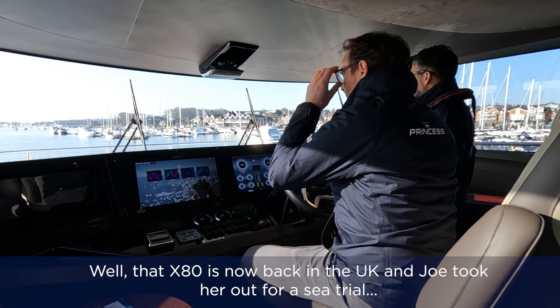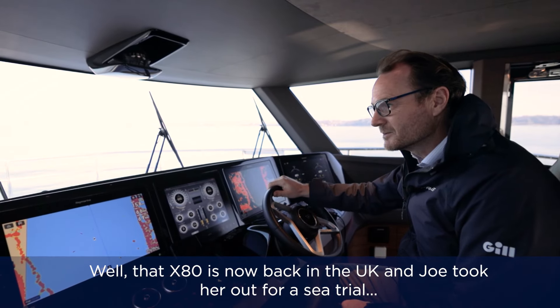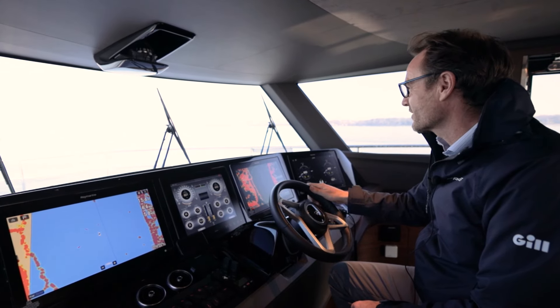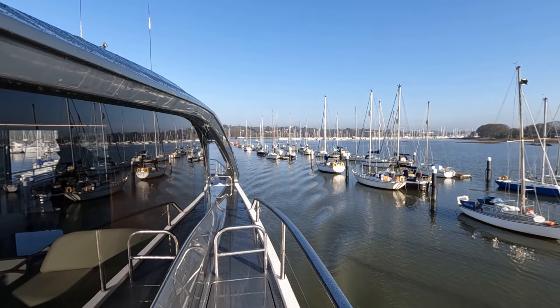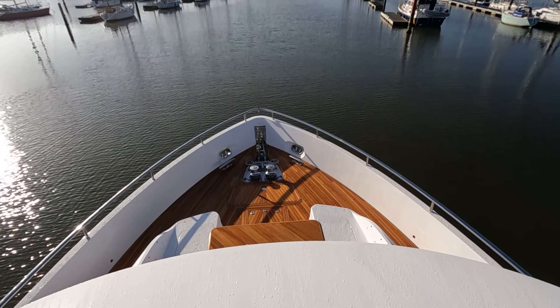We couldn't have chosen a better morning to be out here in the Southampton Waters. The sun is shining. We had to be careful walking up the dock because it was a little bit icy, so it is chilly out, but it's thawing. We've got amazing flat water, so what better day to come out and check out what the X80 can do.